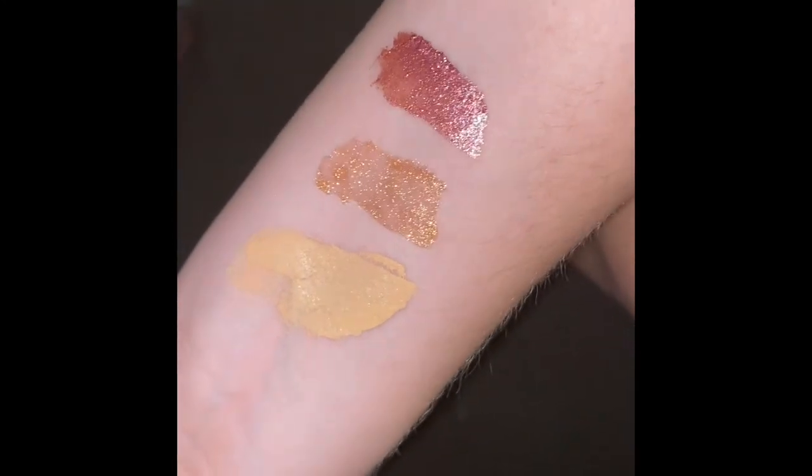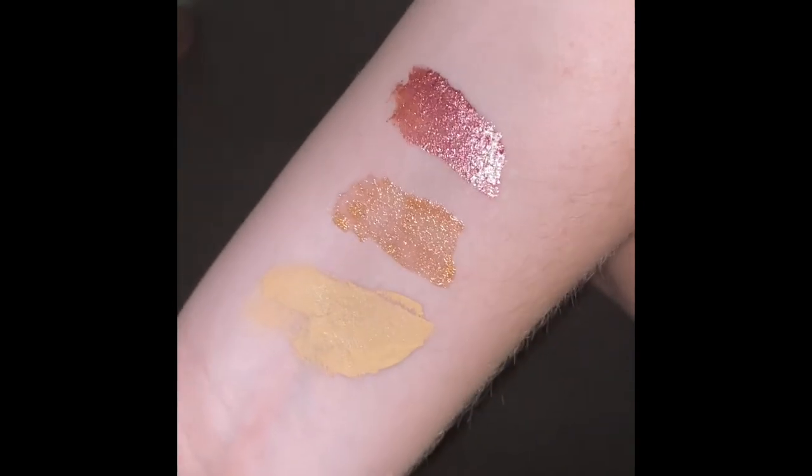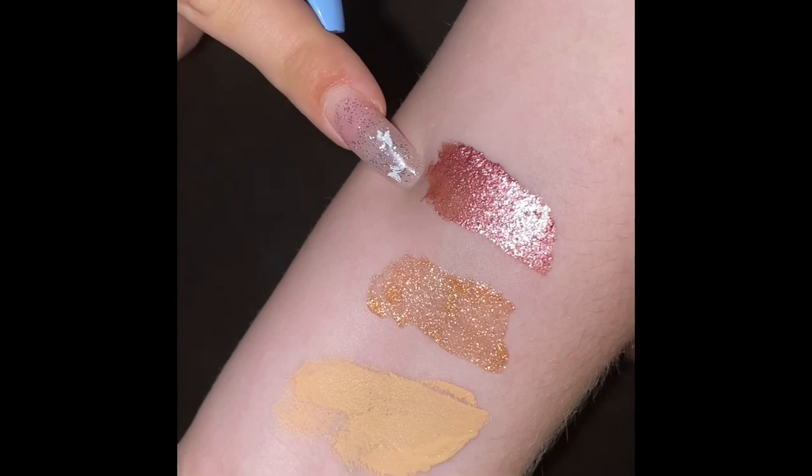There are all three products swatched onto my skin — the foundation, lipstick, and liquid eyeshadow.